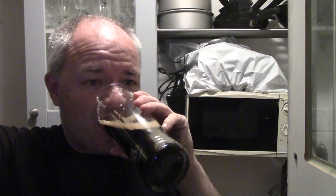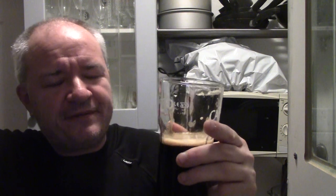Very sweet initially. Alcohol content coming through quite quickly. It's warming the old belly up, bloody hell. Beautifully smooth, very, very moreish. Not complex, but still very, very nice.